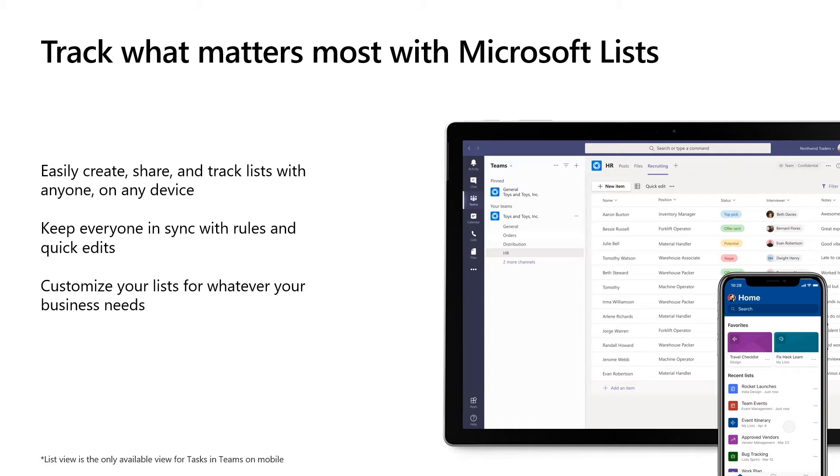This includes an integration with Power Automate to automate some of the processes that are associated with your lists. It's easy to get started with lists using ready-made templates that you can quickly start online or within Teams, and then access on the new mobile app or within Microsoft Teams. And because it's part of M365, you can rely on the enterprise-grade security and compliance that you've come to expect with Microsoft.